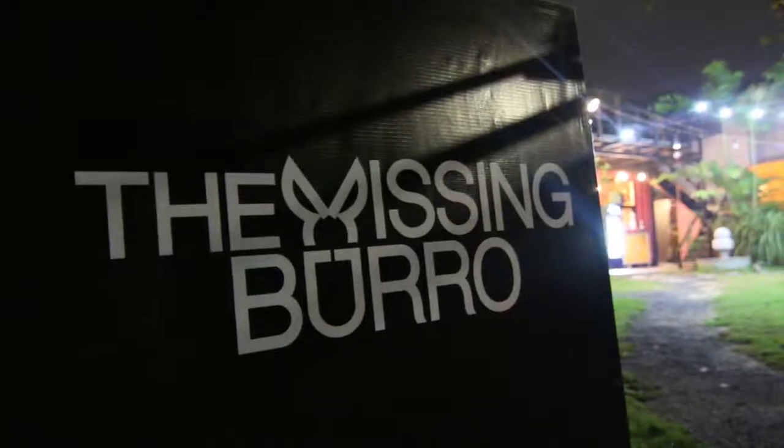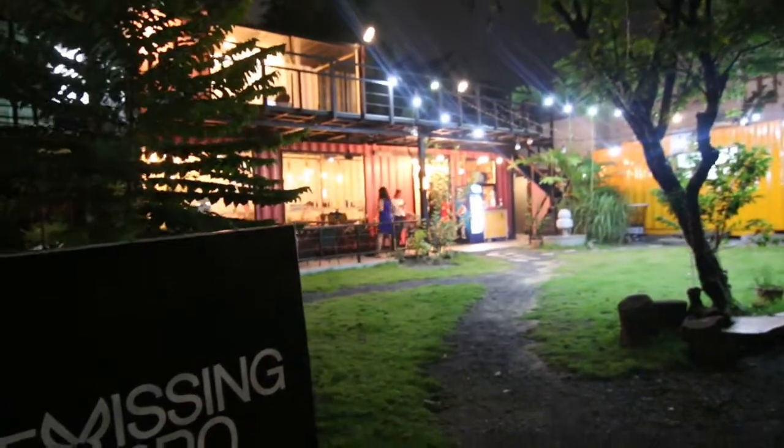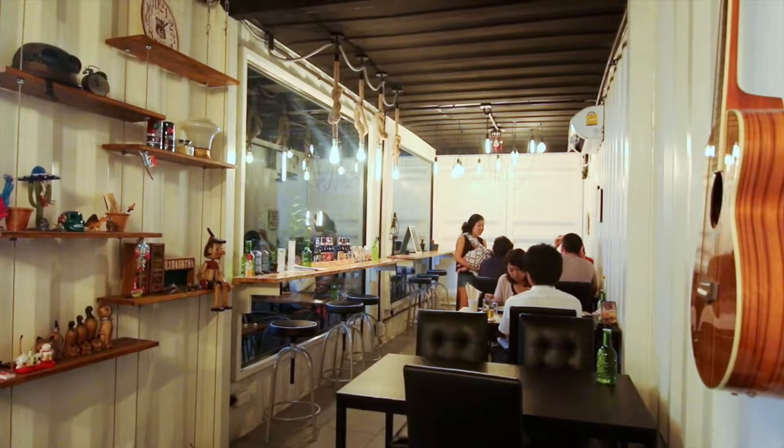We're at the Missing Bureau on Sukhumvit Soi 55, Thonglor Soi 7, which is a lovely little Mexican eatery that has just popped up in the last two months. It serves traditional Yucatan cuisine, and for those who don't know, that's traditional Mexican food. It's reasonably priced, and it's just a great place to hang out with your friends.